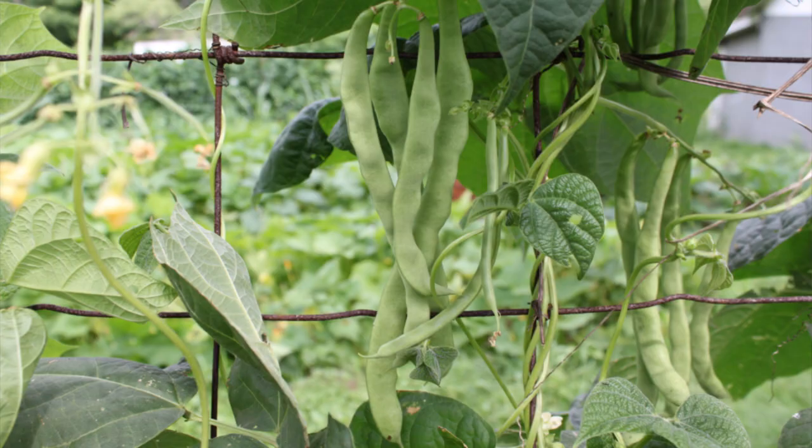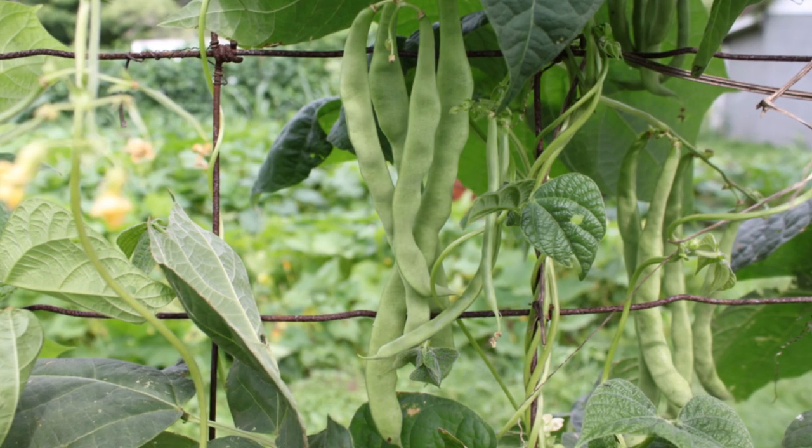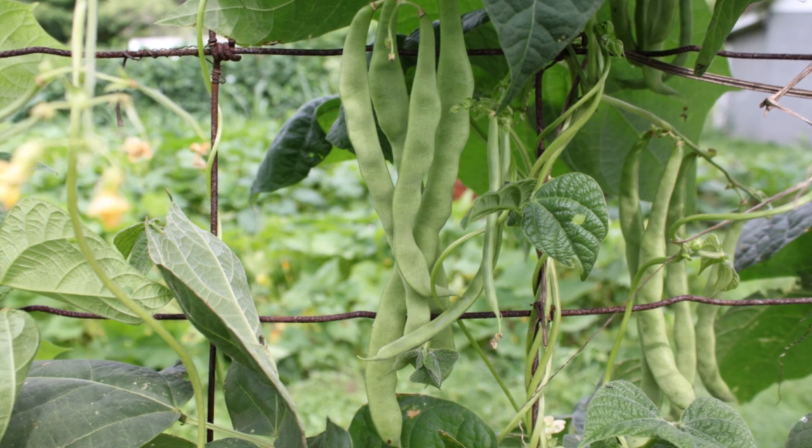The clusters of these tasty green beans can grow to about 10 inches long. They can also be eaten fresh, cooked, shelled, dried, frozen, or canned.